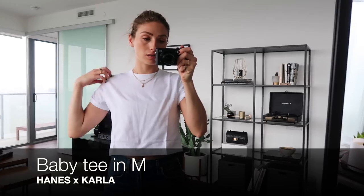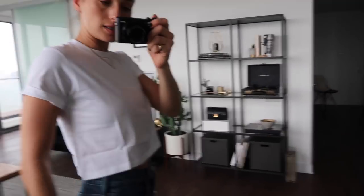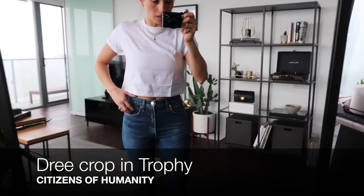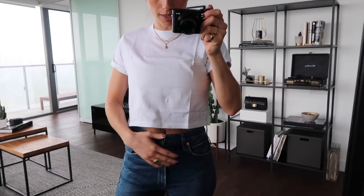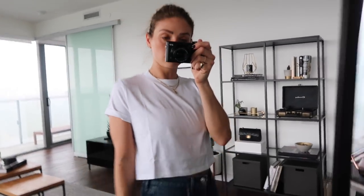This is the other Hanes x Carla Welch t-shirt — it's called the baby tee. It's like a little cropped t-shirt and a pretty good size. This is the medium, so size up in this for sure. These are my Citizenry 'Dree' cropped jeans in the color 'Trophy.' I actually bought another pair because I love them so much. This t-shirt is cute — it's nice and soft, like $25-$30. It's a good basic.